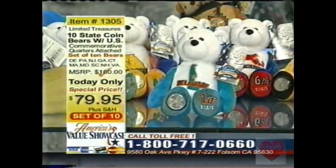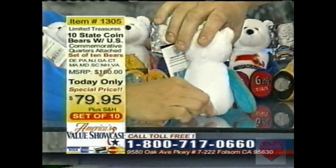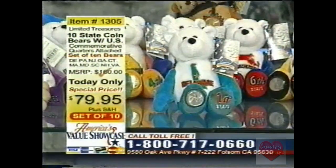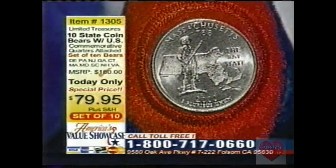You can get all ten for $79.95 — that's an exceptional value, especially knowing the actual state quarter is attached to the bear. Some of these quarters are already $2 to $3 apiece. As the quarter goes up in value, so does the bear. That's item 1305, $79.95 — it's a great deal. An actual U.S. minted commemorative limited edition quarter permanently sealed in the foot of every bear.